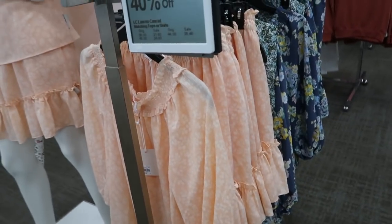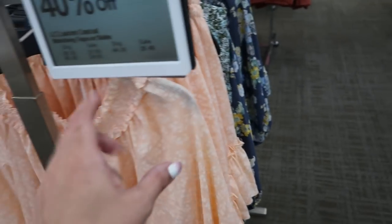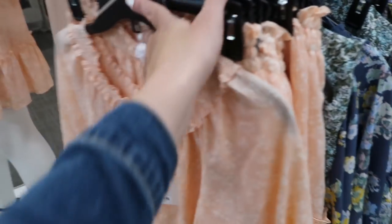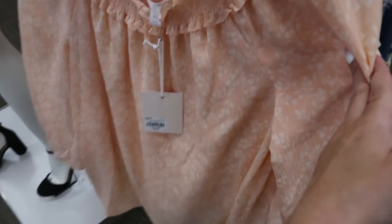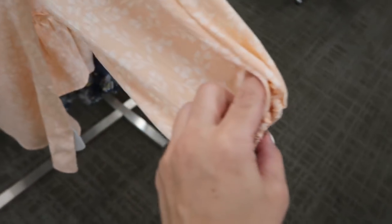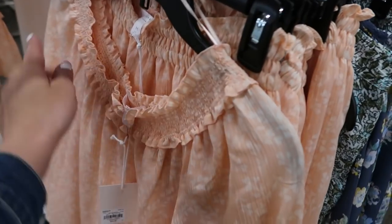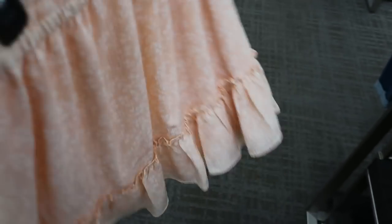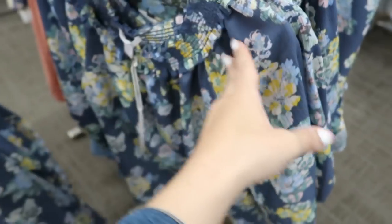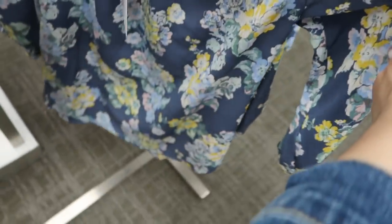The LC Lauren Conrad sets are 40% off with lots of matching tops and bottoms. There's a peach three-quarter long sleeve top with smocked detailing around the neckline and a matching skirt. They also have that same set in blue floral with the matching skirt.